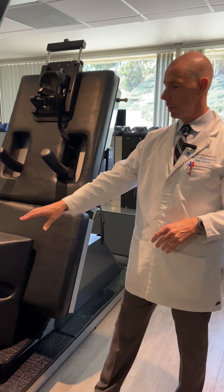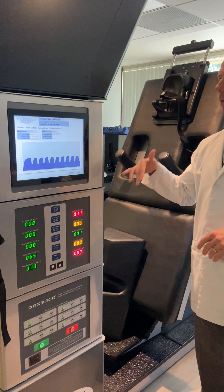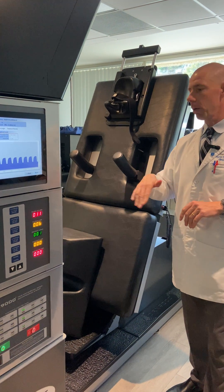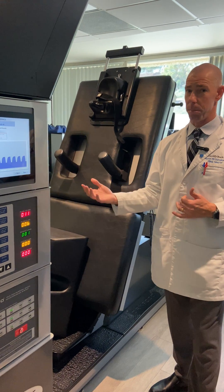The reason why we use these tables — these machines — these are the DRX 9000 machines. They have all the research: Johns Hopkins, Duke Medical, Stanford University, Mayo Clinic, all show the highest success rates. But the reality is it's still just a piece of equipment.